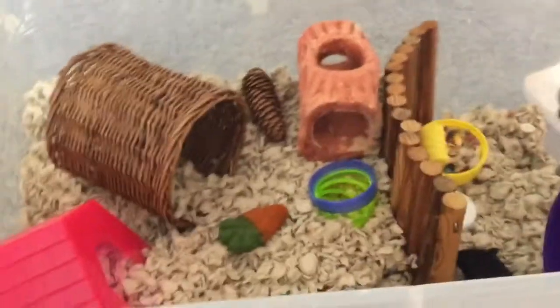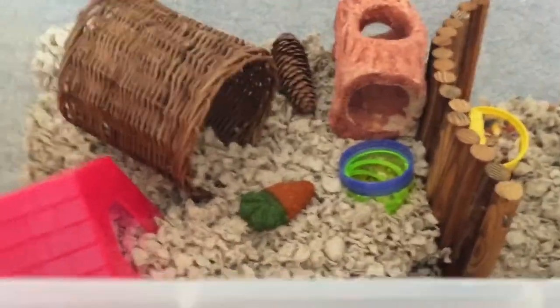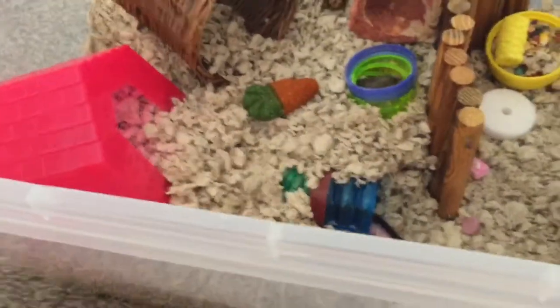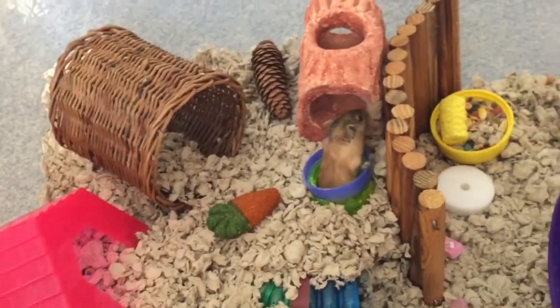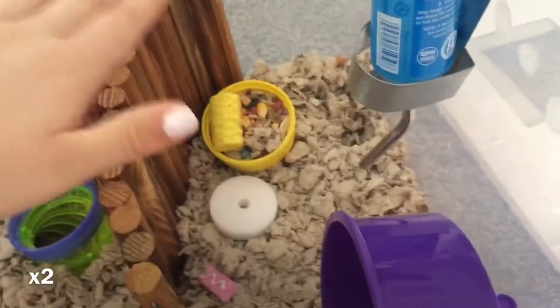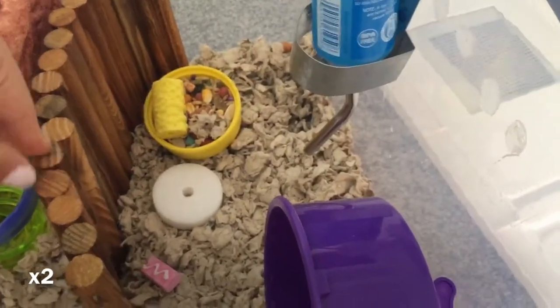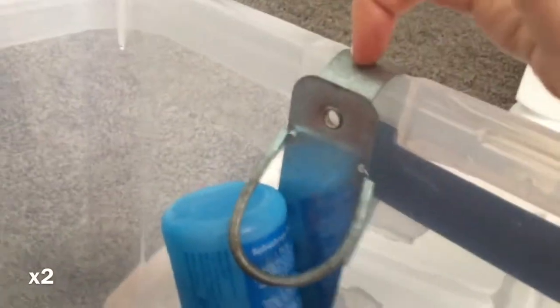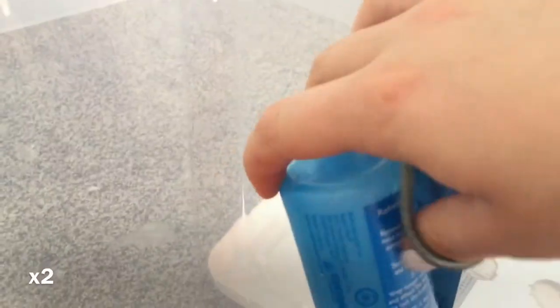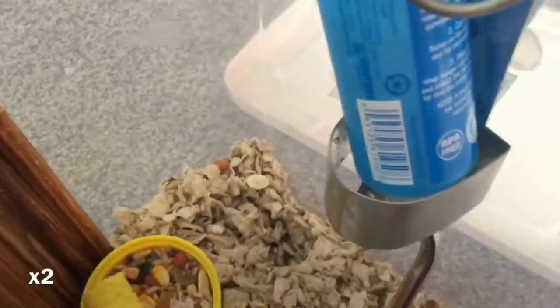I'm going to give you guys a temporary cage tour. I don't know how long I'll have this cage — hopefully next time I go to Walmart I can get another bin and make a bigger cage. Starting over here, this is the lower ground area, divided by a little wall, with about an inch or two of bedding. Over here I have the food dish as well as a salt lick, and then here I have a water bottle with a metal attachment I already had at home — it still works.